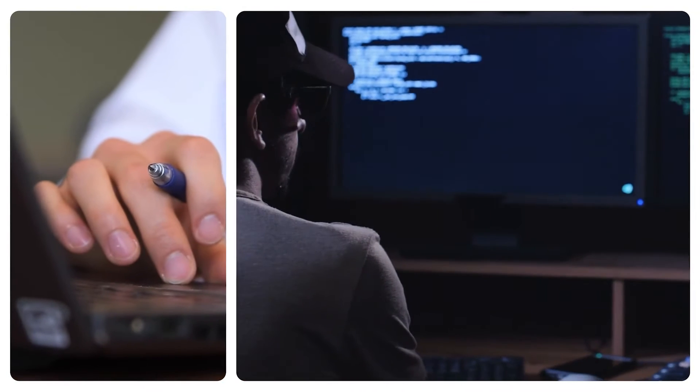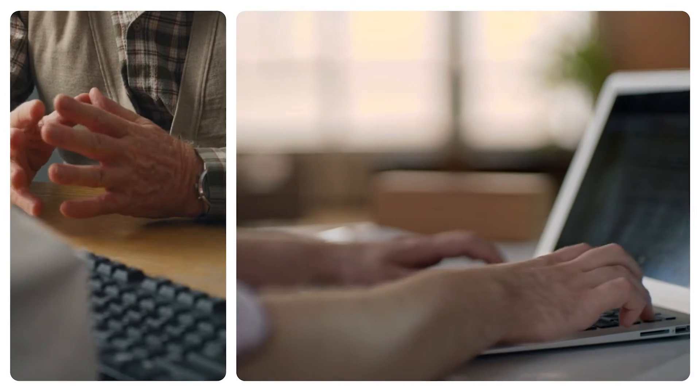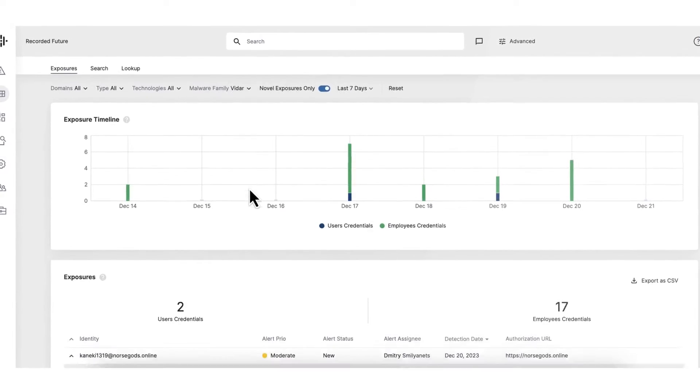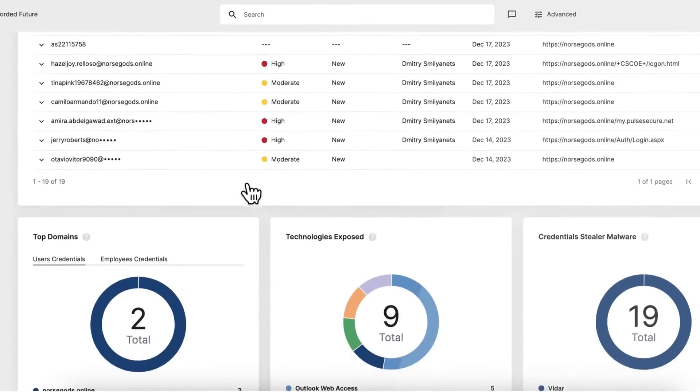The timeliness of being able to take compromised credentials out of the marketplace is really beneficial. A great way to show the value the intelligence offerings bring is to produce results, and with the identity intelligence module we're able to do that pretty easily by seeing the compromised credentials show up on the ID module, and then we were able to force password resets, and then you see those immediate attempts of attempted logons using those stolen credentials.